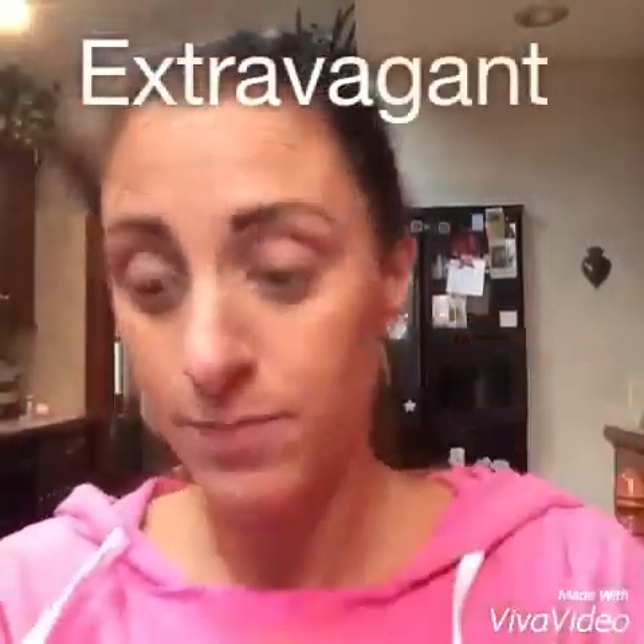I'm going to show you how to achieve this look in just two minutes with two shadows. I'm going to use Elegant and Extravagant, which happen to be two of my favorites. So today we're going to use Elegant, which is a beige gold, and Extravagant as our contour color.